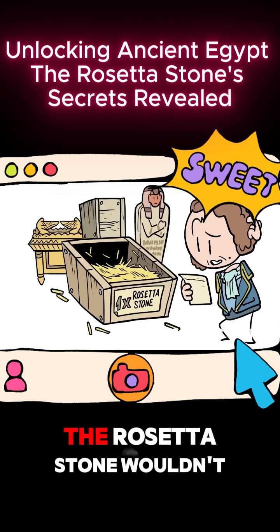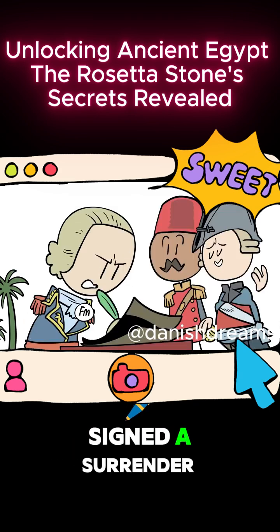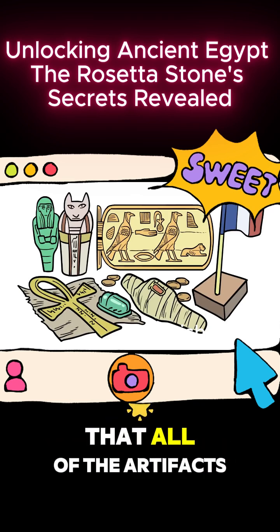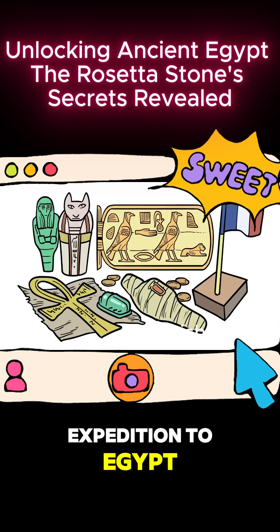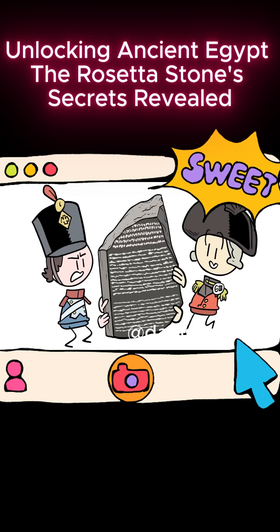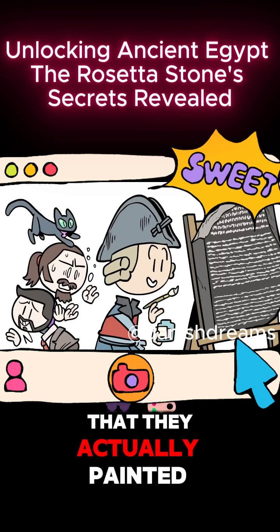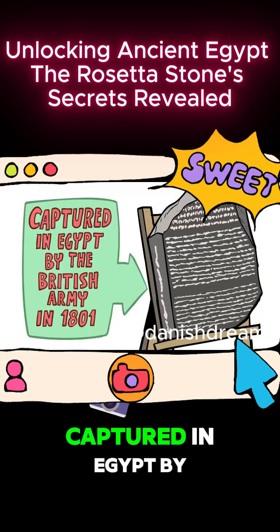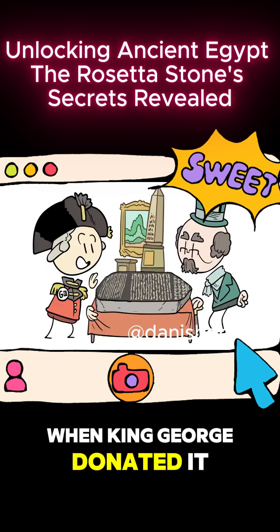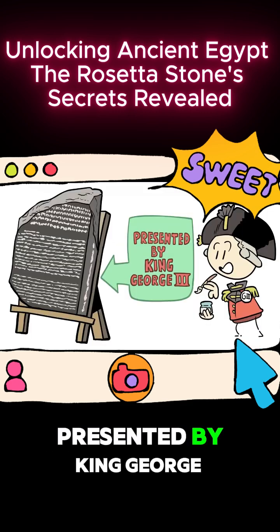Which was good, because the Rosetta Stone wouldn't make it back. In 1801, General Minot, now in charge of the expedition, signed a surrender agreement with the British and the Ottomans. One of the provisions was that all artifacts retrieved during the French expedition to Egypt were now spoils of war and the personal property of King George III — especially the Rosetta Stone. The British were so pleased with its acquisition that they actually painted on the side, "Captured in Egypt by the British Army in 1801." A year later, when King George donated it to the British Museum, he added on the other side, "Presented by King George III."